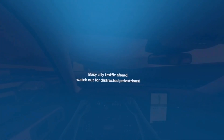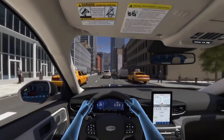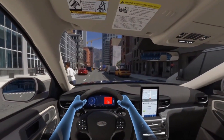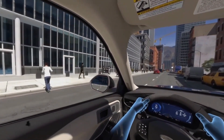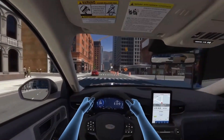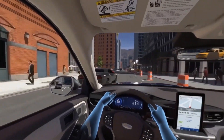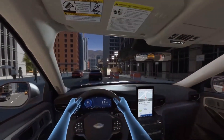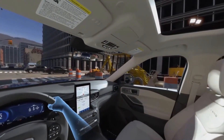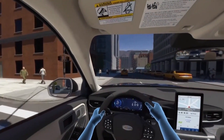Good thing pre-collision assist with automatic emergency braking has pedestrian detection. Whoa — evasive steering assist is a beautiful thing, helping you with a bit more steering even though you couldn't feel it.